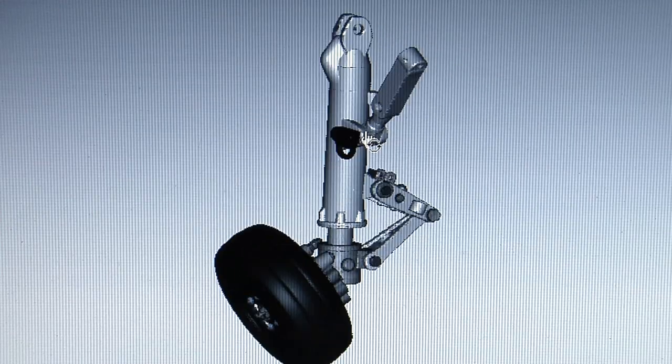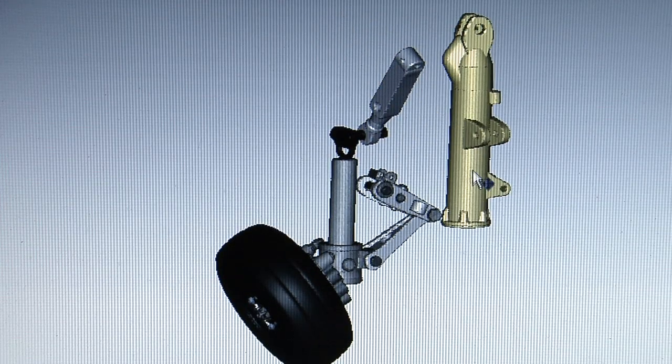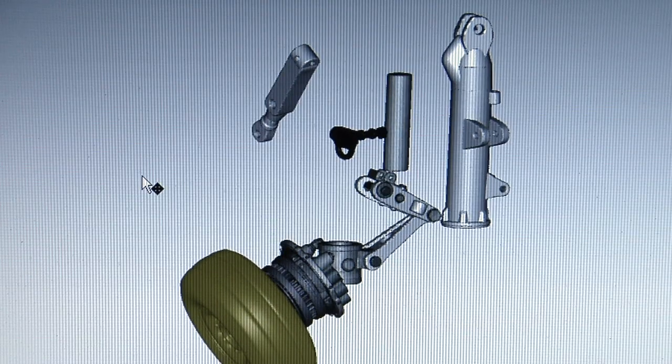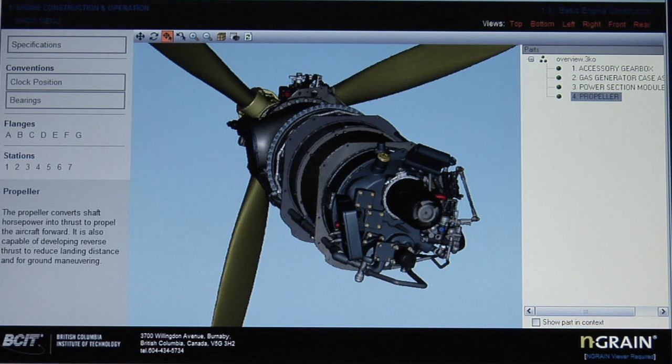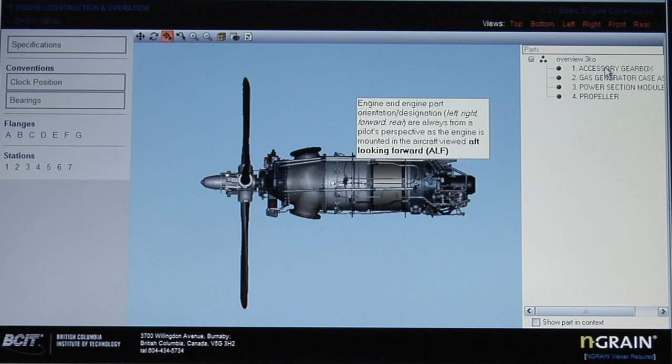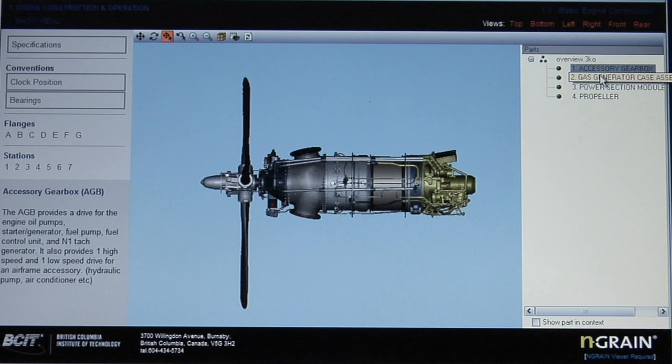It's such a useful tool when you're learning the engine or learning any parts, and I know one of my friends who went through this program before — they did it with landing gear. Very easy to use, very thorough, very detailed. I would have to thank the animators for making it so completely identical to the PT-6 itself.